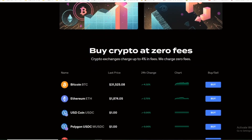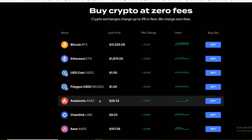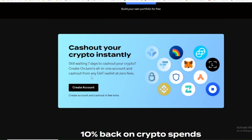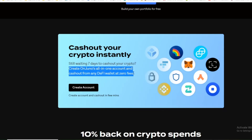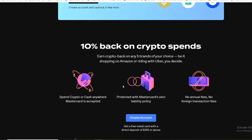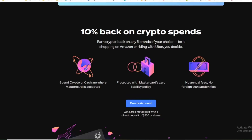Ten percent back on crypto spends. Spend cash on crypto with a debit card and get cash back. Buy crypto at zero fees. Here's the latest charts of the prices out there. Cash out your crypto instantly — still waiting seven days to cash out your crypto? Create an Unjuno all-in-one account and cash out from any DeFi wallet at zero fees.